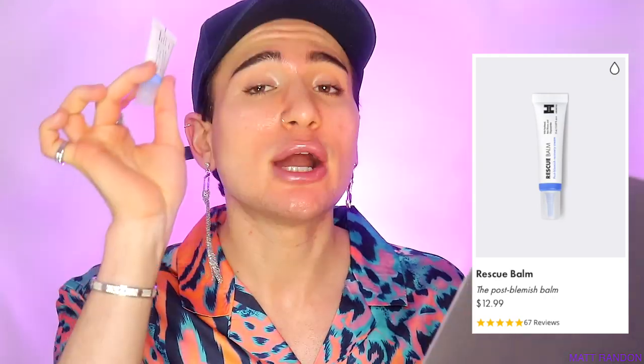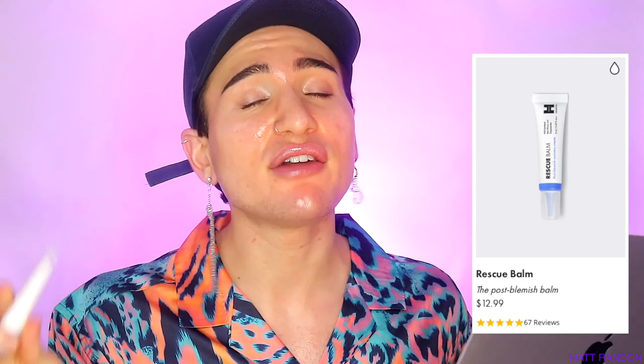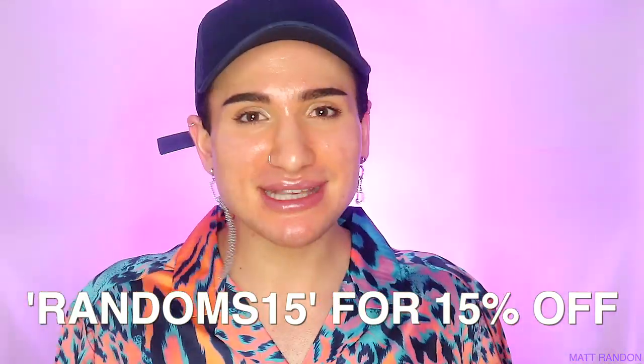The Rescue Bomb is $12.99. Now, it is a small bottle — 15 ml or 0.5 fluid ounces — however you definitely don't need a lot of it. A spot treatment like this could honestly run you a month or so. And lastly, for the Micro Point for Dark Spots patch, I don't know the exact price because it is not out yet on the Hero Cosmetics website — it is launching right now. Anyway, use code RANDOMS15 on HeroCosmetics.us to shop.